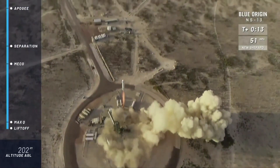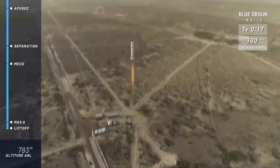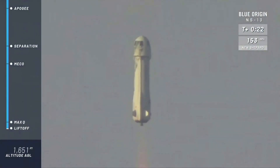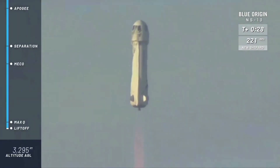All right, look at her go. Mission control is confirmed. New Shepard has cleared the tower. Check out that shot from our drone. On her way to space. Lunar landing tech on board. Payloads inside.